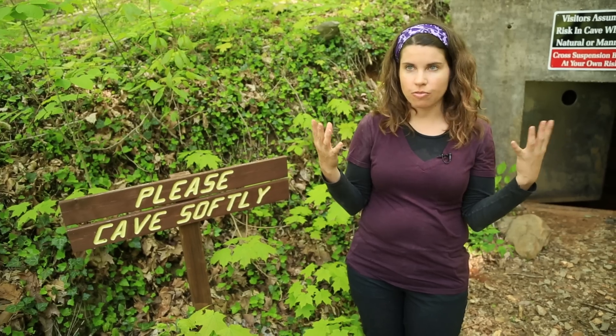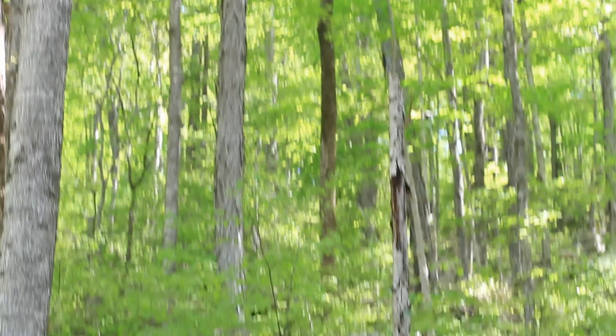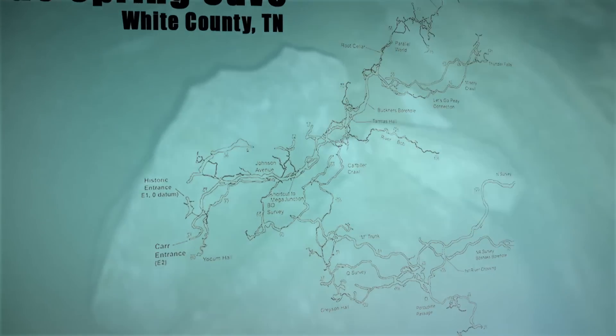This is an environment that's been forming for thousands and thousands of years. Oster and her team, including Vanderbilt undergrads, are working inside the Blue Spring Cave in Middle Tennessee.